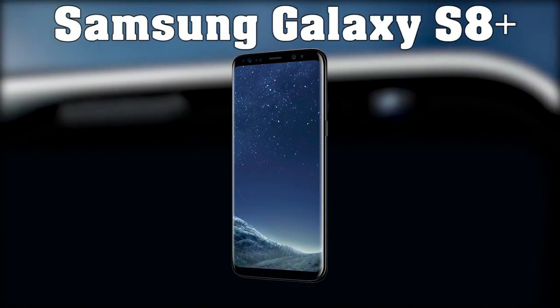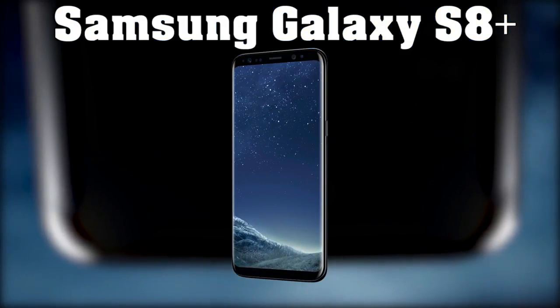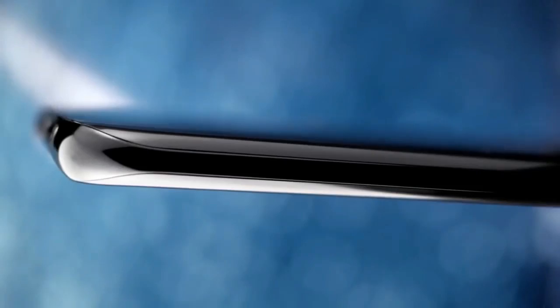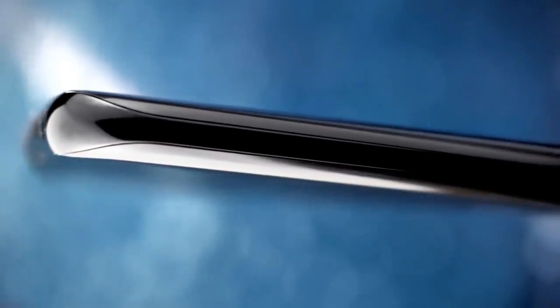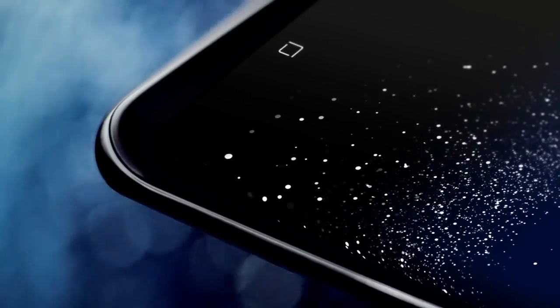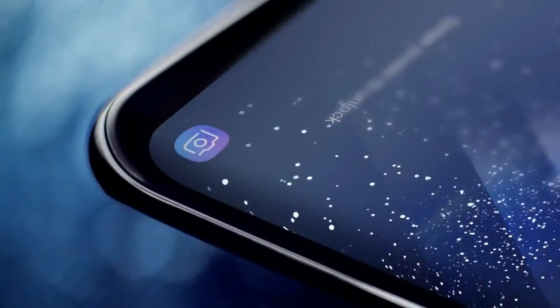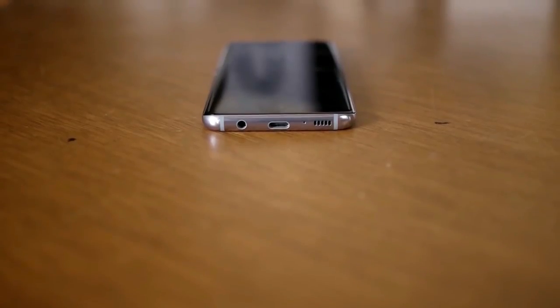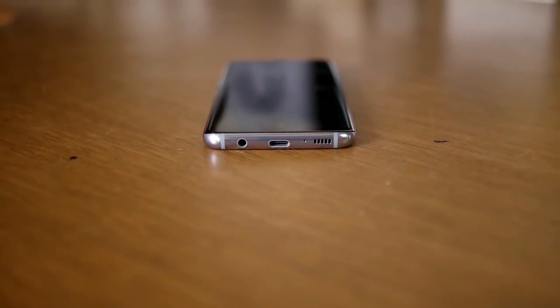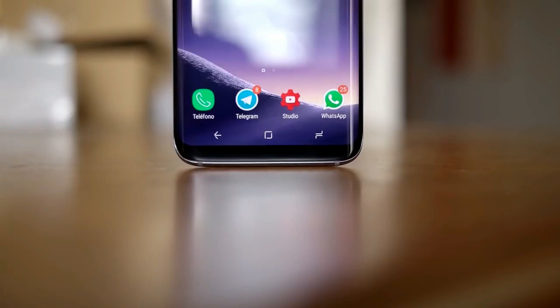Starting off our list, we've got one of the most popular Android devices on the market, the Samsung Galaxy S8 and S8 Plus. Samsung's flagship phone has all the features most people look for in a smartphone, and then some. Both the S8 and the S8 Plus have an excellent design and a beautiful display that stand out versus previous generations, and are equipped with all the features needed in a top-notch smartphone.